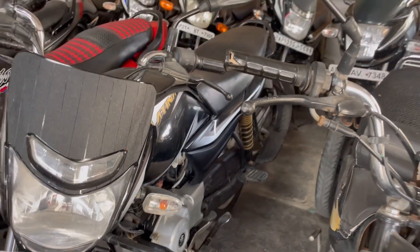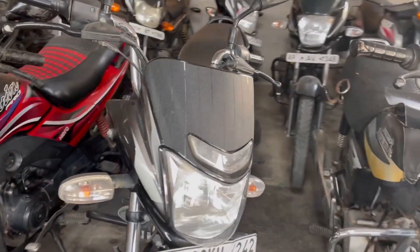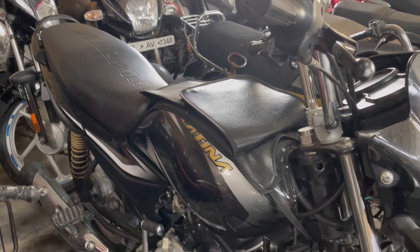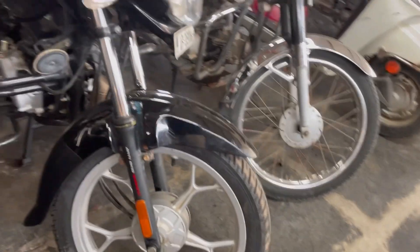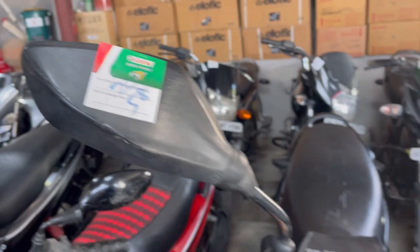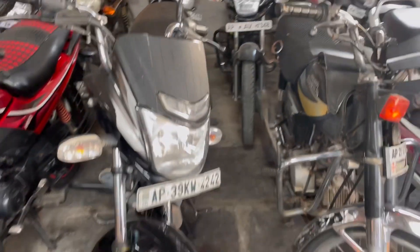This is a 110cc vehicle available in black and grey color. The price shown is a 2021 model at 58,000 rupees, and there are also options at 25,000 rupees and 50,000 rupees.